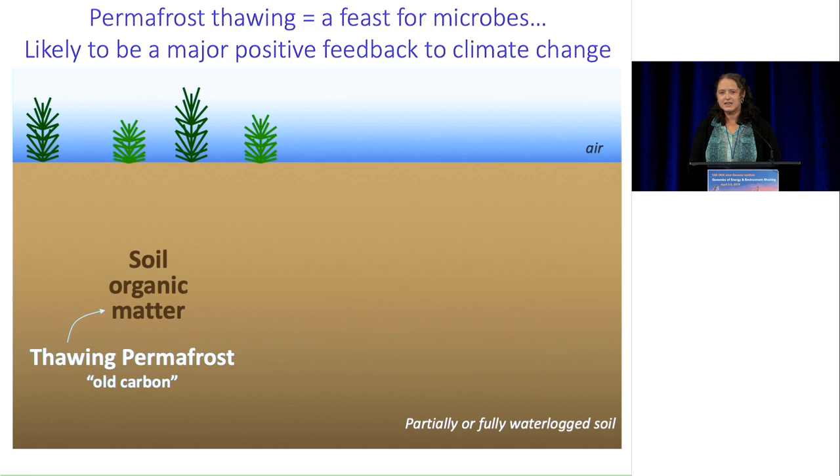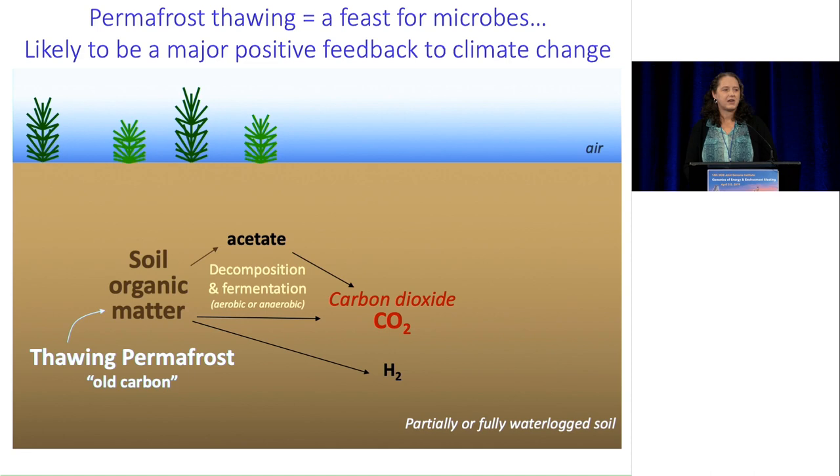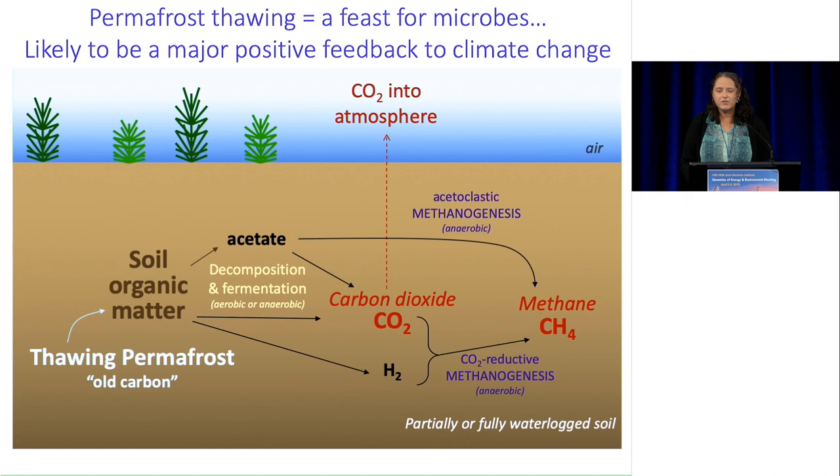As the permafrost thaws, it contributes organic carbon to the soil organic matter, and then depending on soil conditions, that can be decomposed and fermented into acetate, CO2, and hydrogen. Depending on local conditions — partially or fully waterlogged soil, since Arctic regions are expected to get wetter — that CO2 produced from the ancient carbon can then be lost to the atmosphere. However, you can also have the production of methane under anaerobic soil conditions from either acetate or CO2 and hydrogen. Methane is a really potent greenhouse gas: about 33 times the global warming potential of CO2 on the 100-year time horizon.